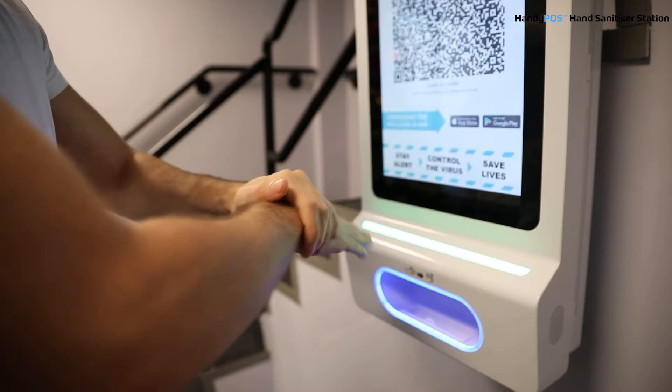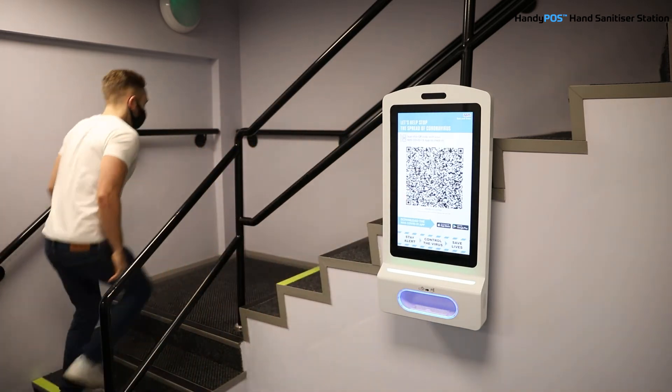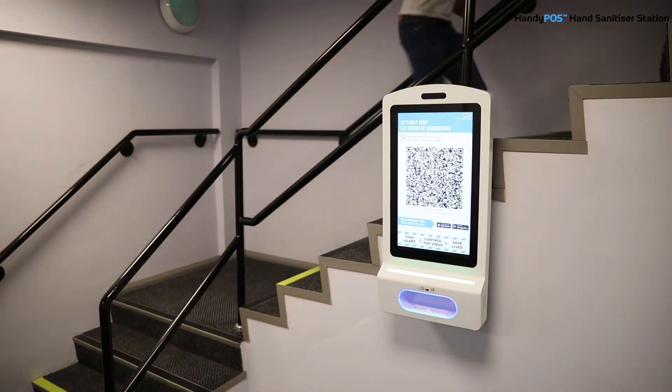Handy POS helps businesses to communicate with their audience using targeted live content presented on an optimal brightness LED display.